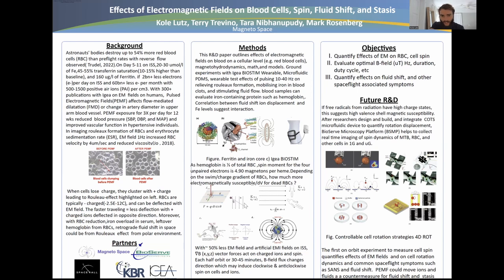This next diagram outlines some of the forces acting in the XYZ direction. With 50% less of the Earth's electromagnetic field and dominant artificial EMI fields from electronics on the ISS and other environments, the B and E field vector forces would act on charged ions and spin. Each half orbit — roughly 30 to 45 minutes — the magnetic field flux changes direction and may potentially induce clockwise and anti-clockwise spin on cells and ions.